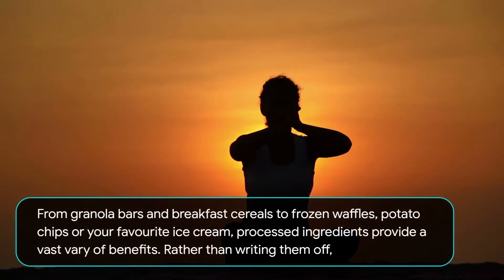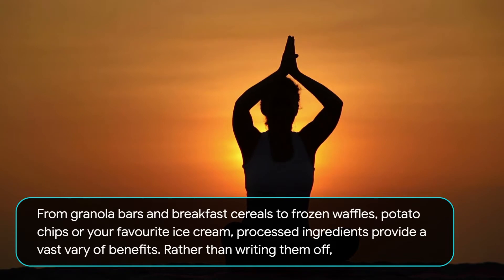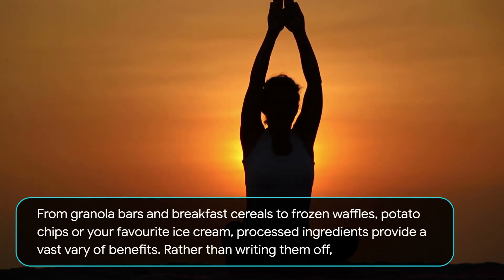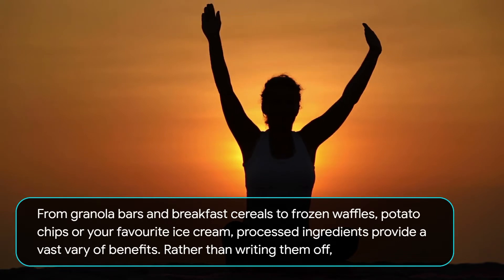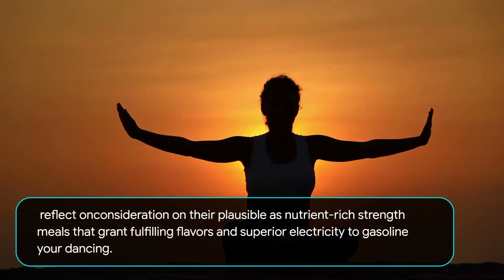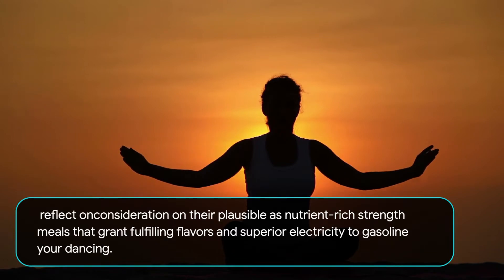From granola bars and breakfast cereals to frozen waffles, potato chips, or your favorite ice cream, processed ingredients provide a vast range of benefits. Rather than writing them off, consider their potential as nutrient-rich foods that offer satisfying flavors and superior energy to fuel your dancing.